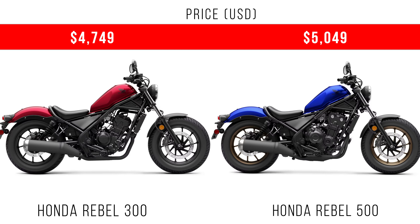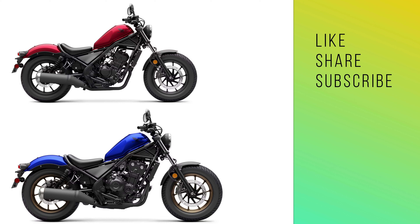Finally, coming to the price: the Honda Ripple 300 comes at around 47 to 49 dollars extra price, but the Ripple 500 comes with 50 to 49 dollars extra price. That's all in this video. We have considered the Ripple 300 and Ripple 500 — if you have any doubts, write in the comment section.